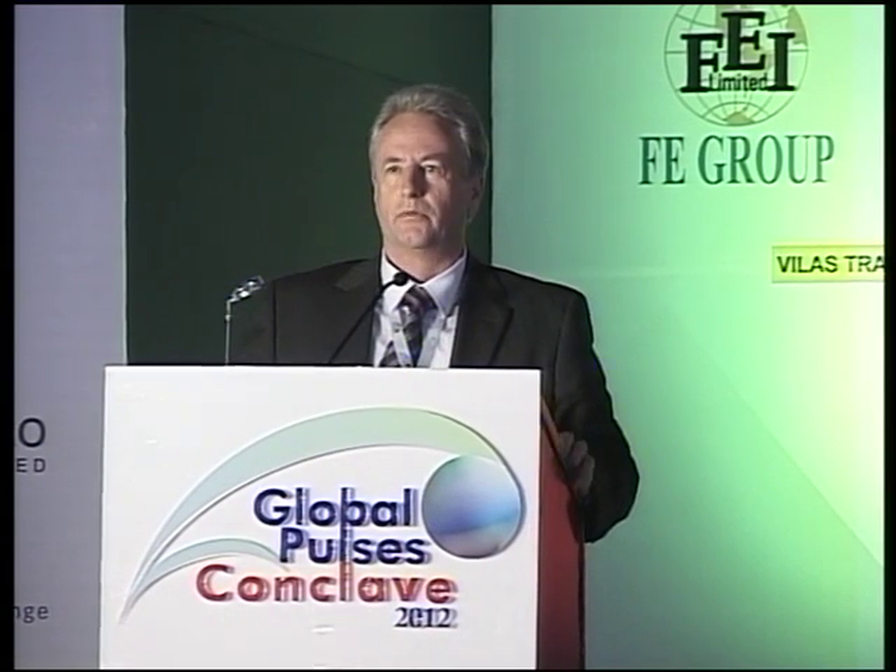Thank you, and good afternoon. My presentation is mainly focused around Desi chickpeas, because I think that's one commodity in Australia where we can actually influence global markets. While production itself is not huge by Canadian and certainly European standards, we do represent something like 80% of the world trade. So we do have an influence on world markets.